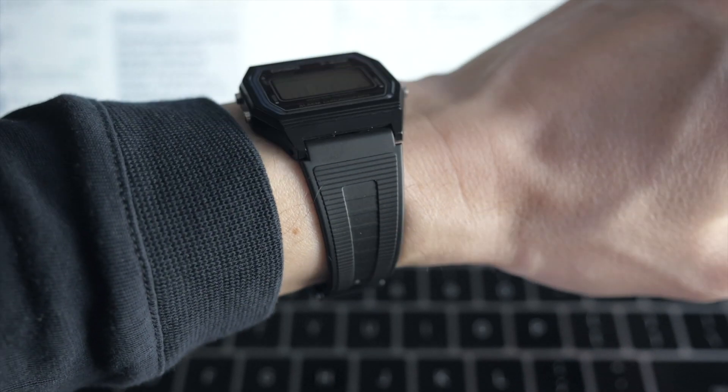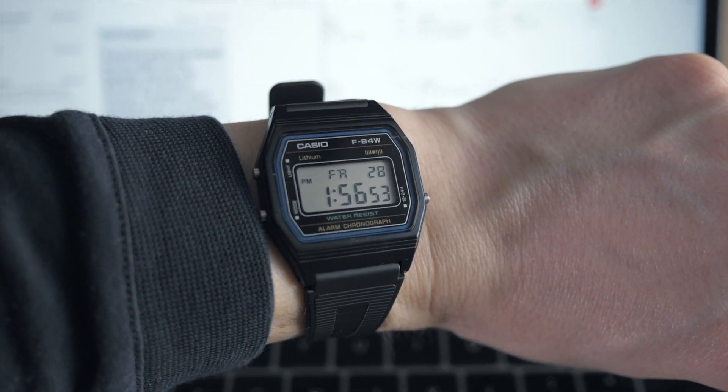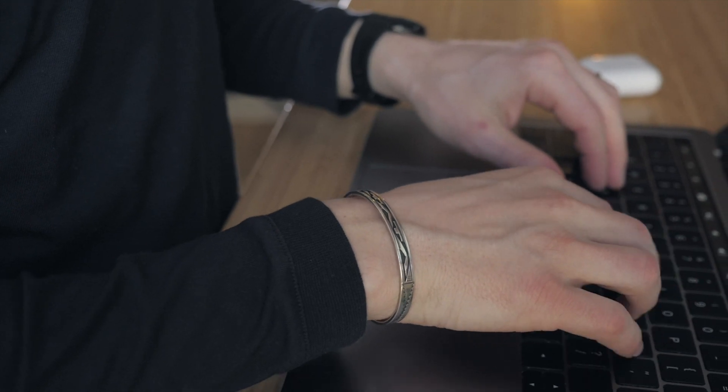I usually put on a couple of accessories when I'm working from home just to make the outfit feel complete. I'm wearing the ultra-lightweight F84W watch and then I just have this silver cuff on this hand. Baron, thanks again for including me in this roundup, and until next time, stay stylish.